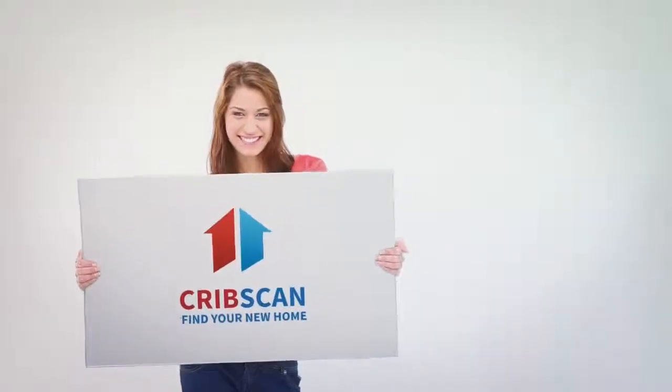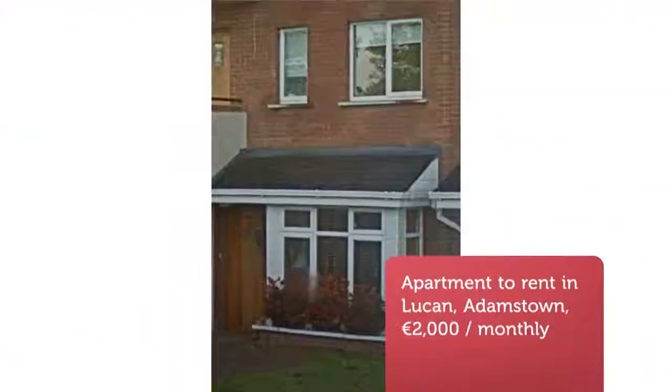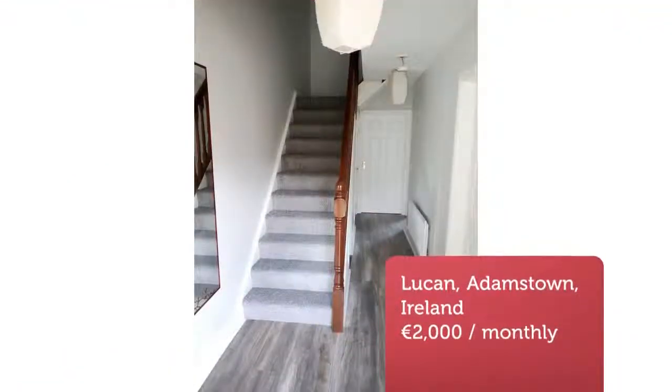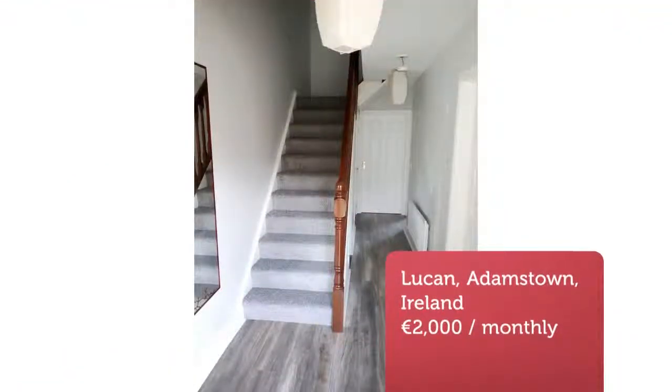Recently renovated three-bed duplex on ground and first floors. Ground floor comprises of an open plan living area. Large private garden with shed. On street parking. Close to Adamstown station and bus route. Please email to arrange viewing.